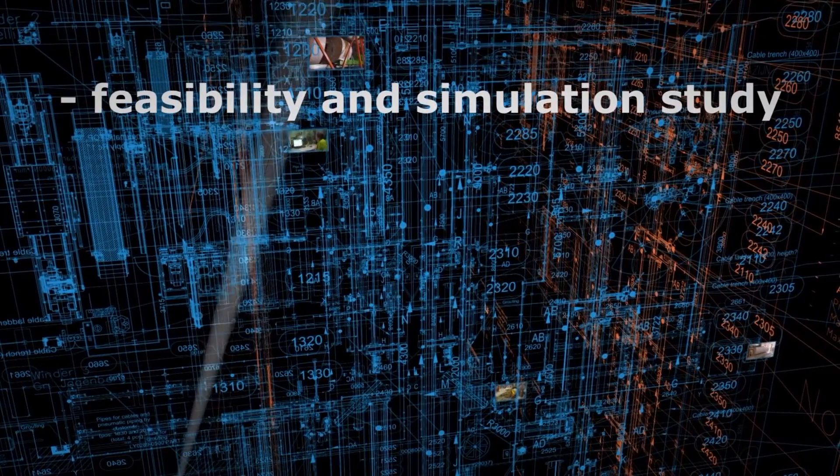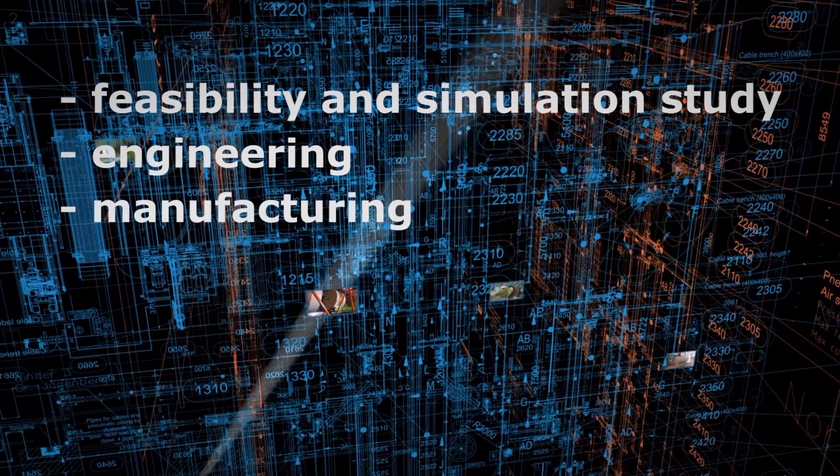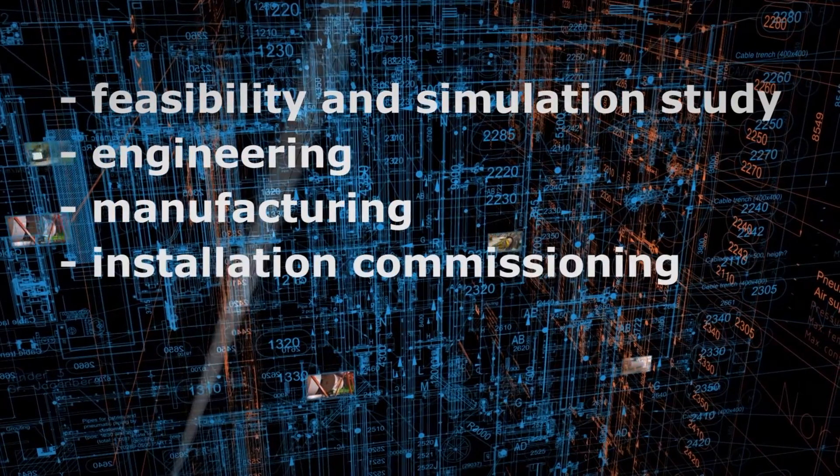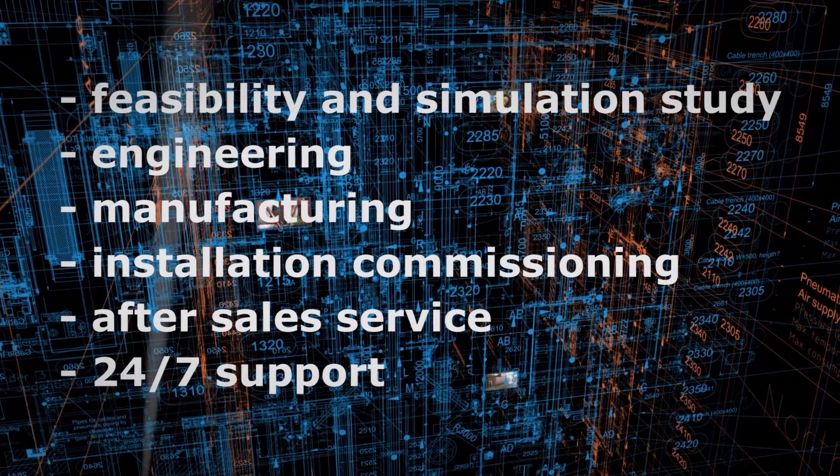Feasibility and simulation study, engineering, manufacturing, installation commissioning, after-sales service, 24/7 support.